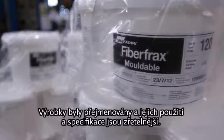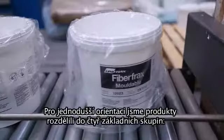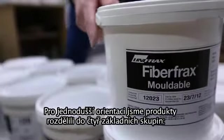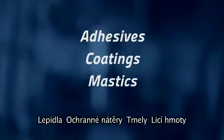The products have been renamed, their uses and specifications made clearer, and the range now has four distinct clearly branded elements: adhesives, coatings, mastics and castables.